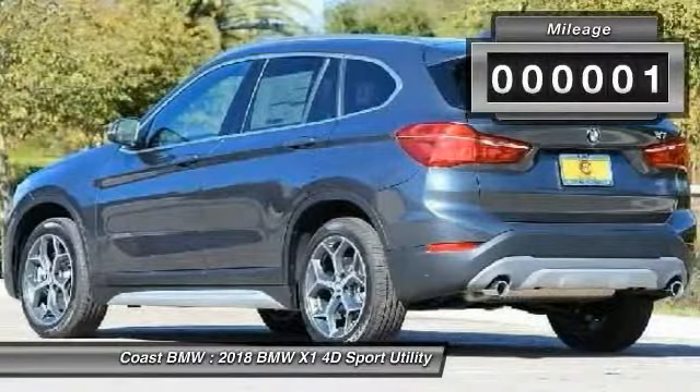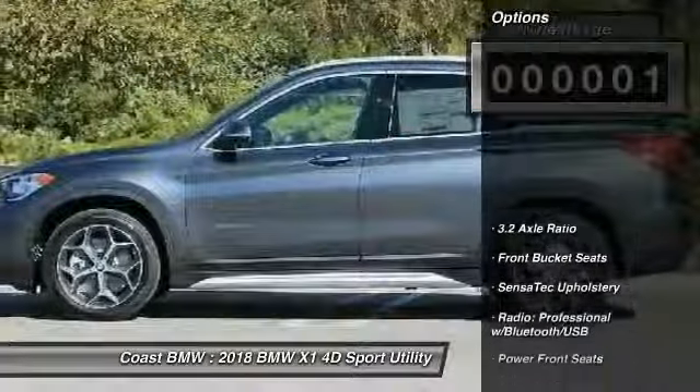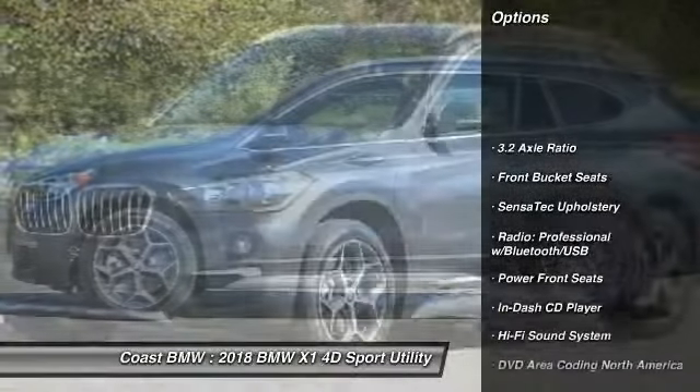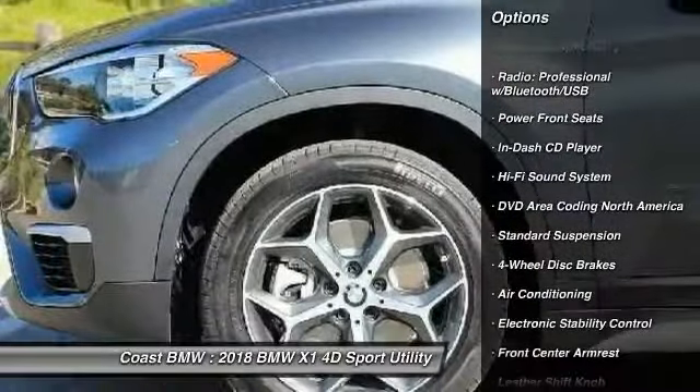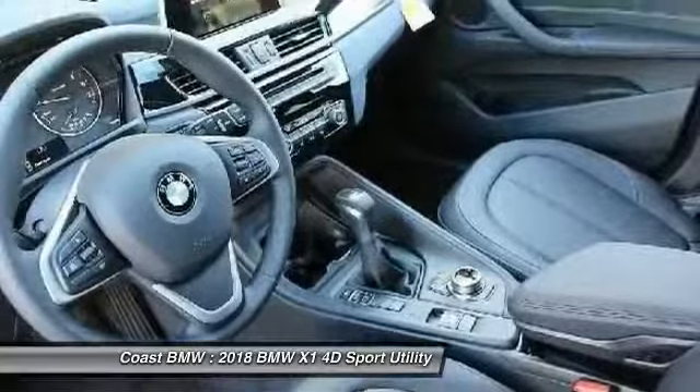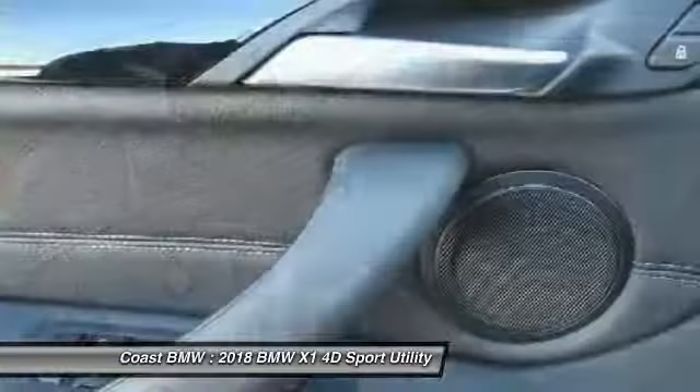This vehicle has less than 100 miles. Here are some of this vehicle's great options: power passenger seat, traction control, dual airbags, air conditioning, alloy wheels, power steering, four-wheel disc brakes, CD player, and power windows.